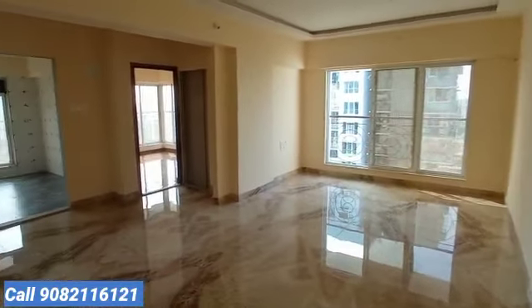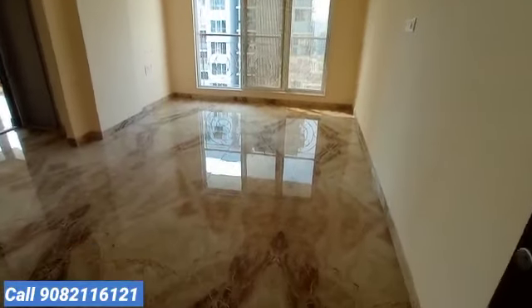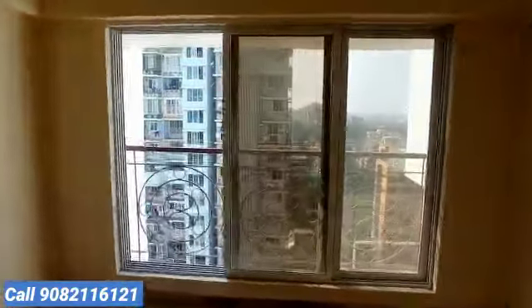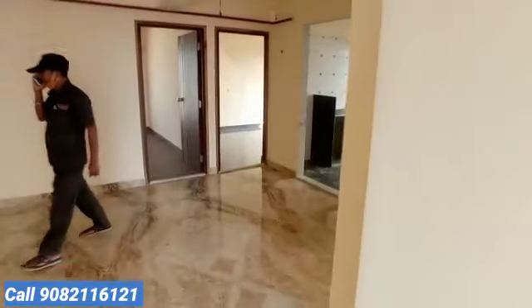Let's check out the 3BHK flat in Borivali West — one of the spacious 3BHK options. This is the entire living space area. We have Italian marble flooring — a brilliant combination for a luxury lifestyle. In Borivali West, we believe in providing the best possible living experience for home buyers, located in a prime residential location.